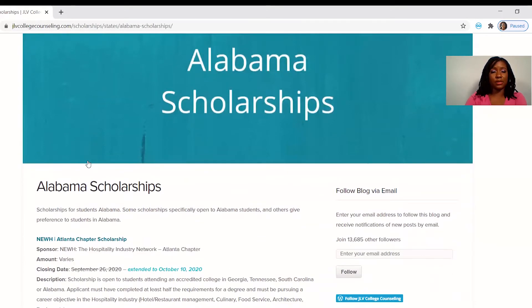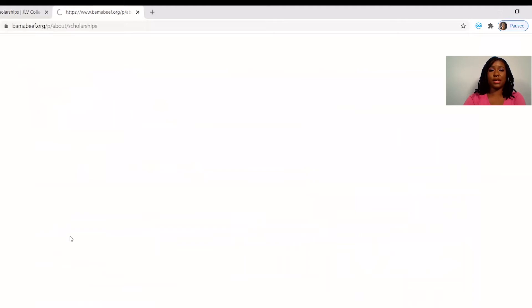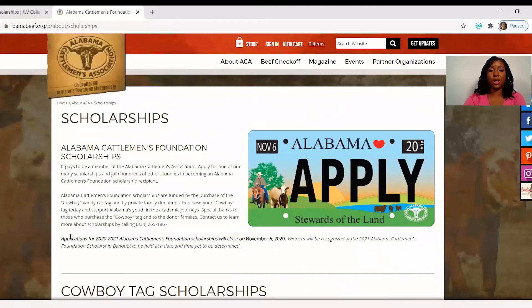You have the Atlanta Chapter Scholarship, you have Alabama's Cattlemen's Foundation up to $1,000. And it gets right to the point — you have the sponsor, you have the amount, you have the closing date, and you have a description. I would go through monthly all of the scholarships available to me, whether it was for a minority, for gender, for women, or I would look by state to see if I qualified for Florida scholarships. I would use that to narrow down what I could get done and then go to their website, which is conveniently linked in the blog, and it takes you right to the page where you can apply.